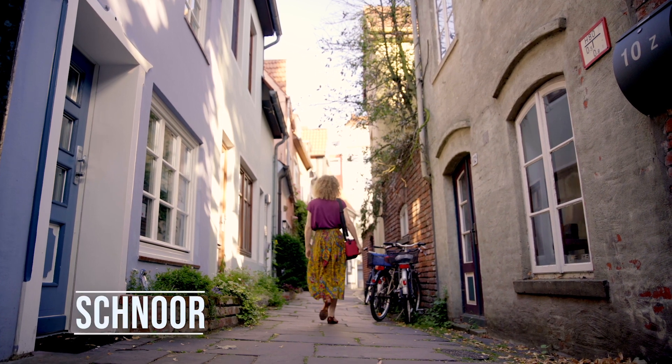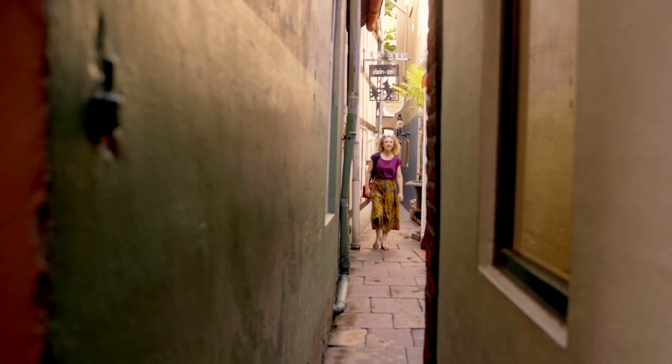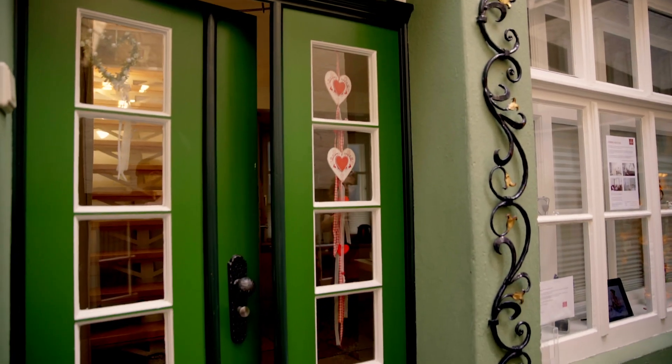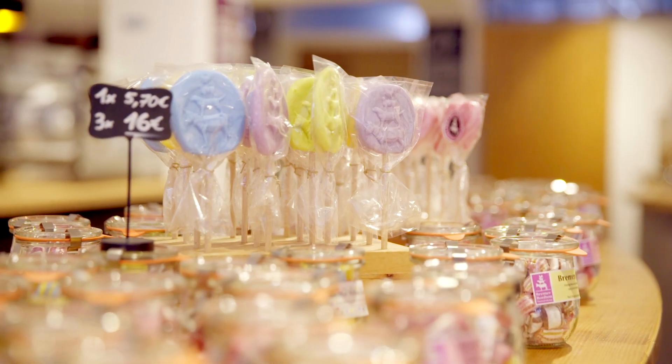The quarter of Schnoor is the oldest living district here in Bremen. It's a maze of small lanes filled with half-timbered houses from the 15th and 16th century. It's the perfect place to buy a souvenir and satisfy your sweet tooth.